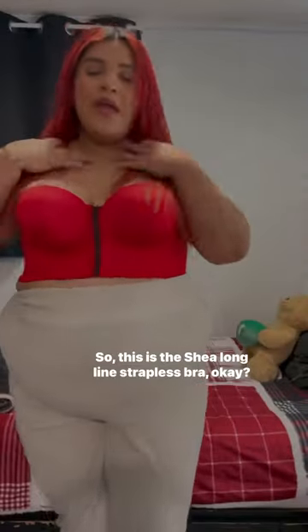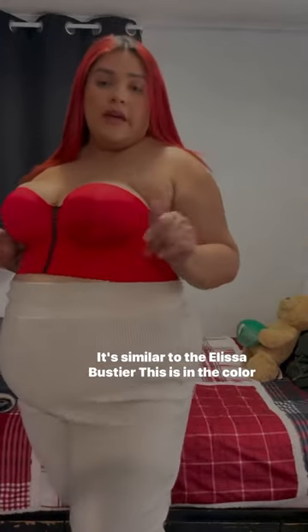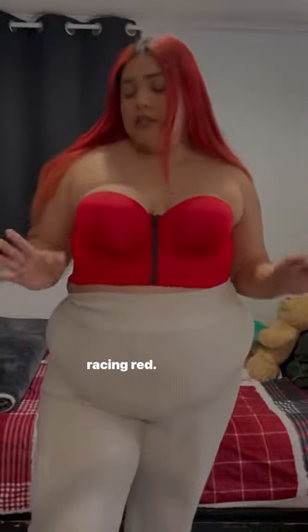Hi guys, so this is the Shai Longline Strapless Bra — it's similar to the Elisa Bastyr. This is in the color Racing Red, so cute.